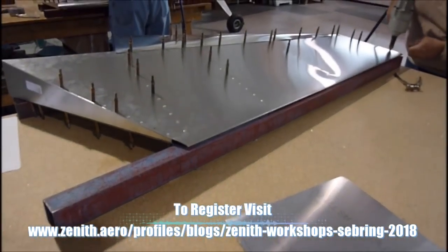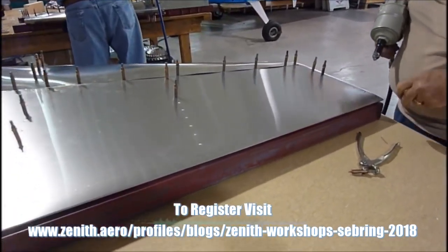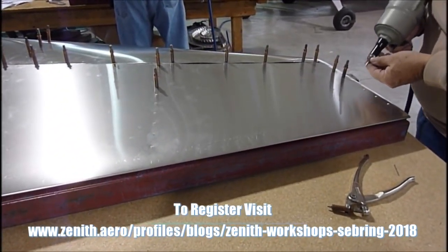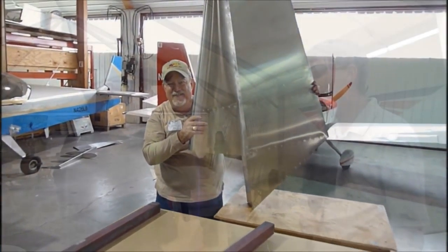These people working right now — these are not staged people from the factory who already know this cold. These are real participants figuring it out. If they have a question, we're right here to jump in and help them, show them different techniques, the little shortcuts, how to read the manual and blueprints, and finish that rudder to start building either the rest of the tail or maybe even the wing section.